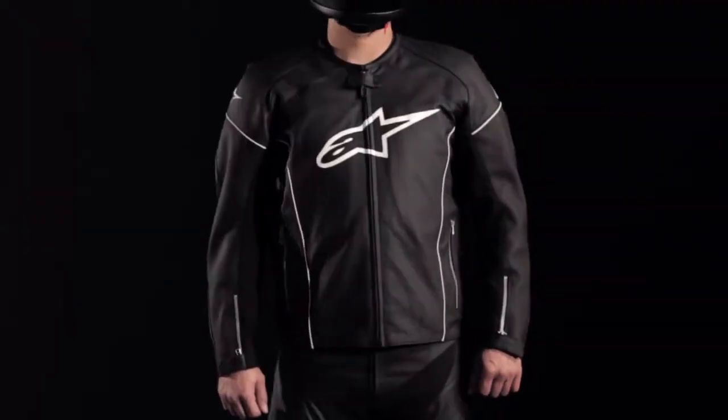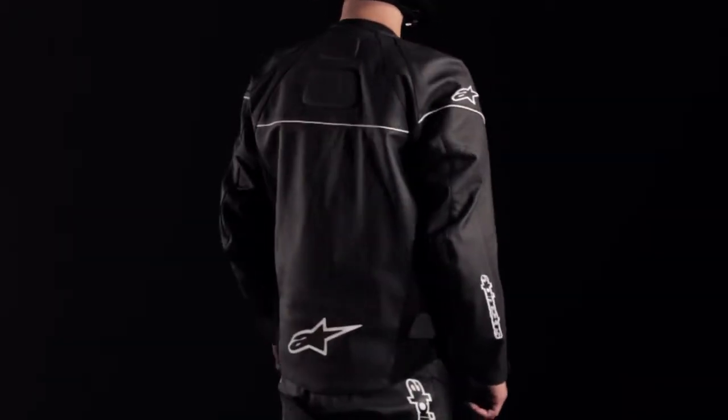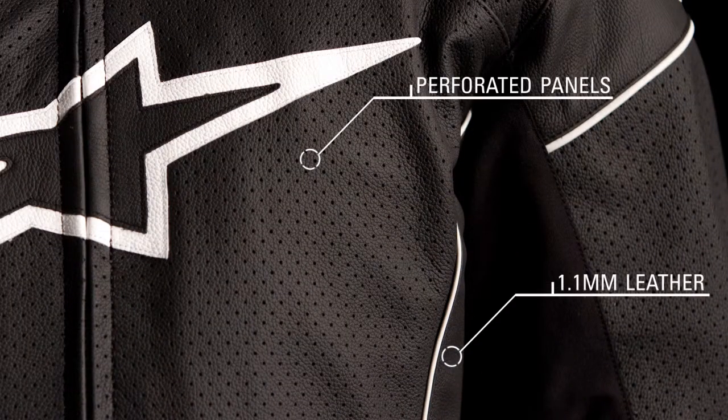The sharp styling of the TZ1 Relo leather jacket integrates exceptional cooling performance and CE certified bio armor, making it ideal for sport riding in warm weather. The jacket features a 1.1 millimeter full grain leather construction with extensive perforated panels for unsurpassed airflow when riding.